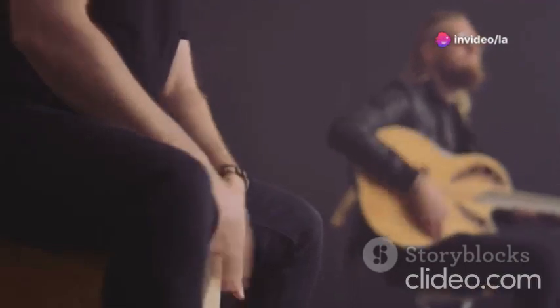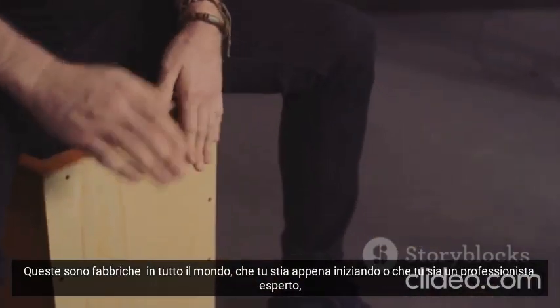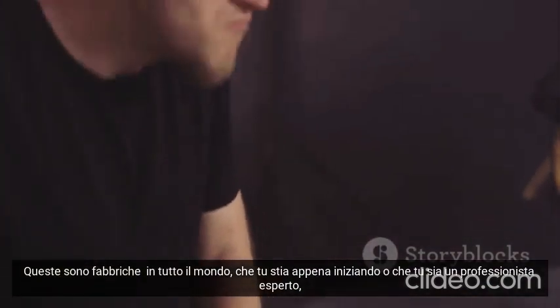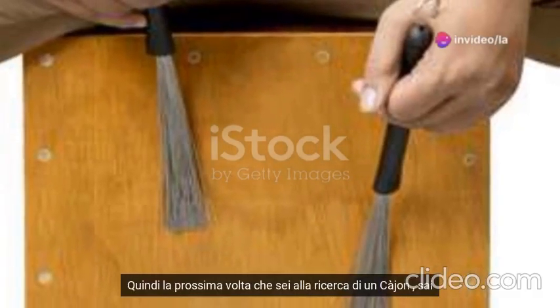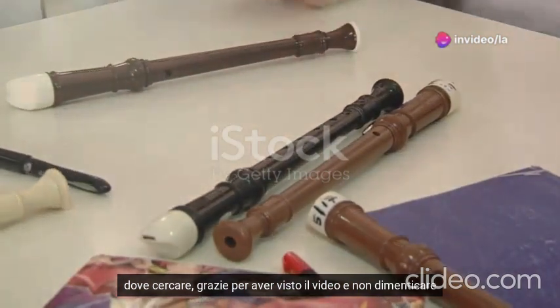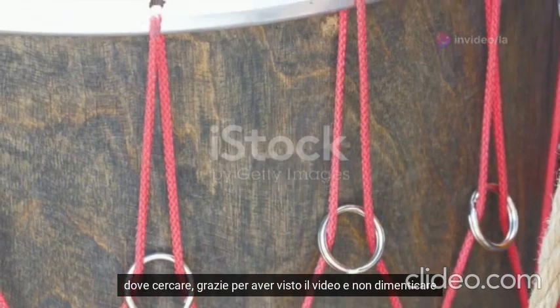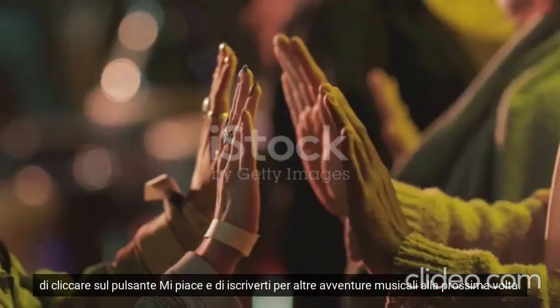And there you have it — some of the best cajon factories around the world. Whether you're just getting started or you're a seasoned pro, these companies offer something for everyone. So next time you're in the market for a cajon, you know where to look. Thanks for joining me on this global tour. Don't forget to hit that like button and subscribe for more musical adventures. Until next time, keep the rhythm alive.